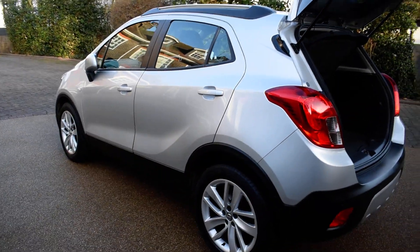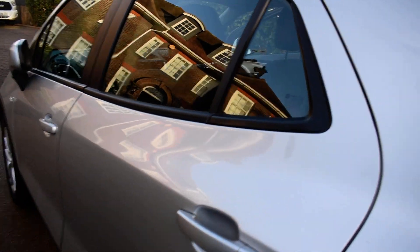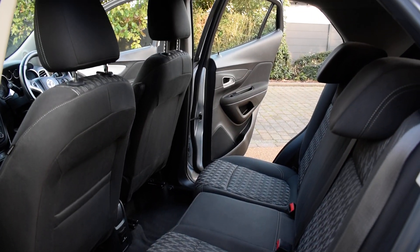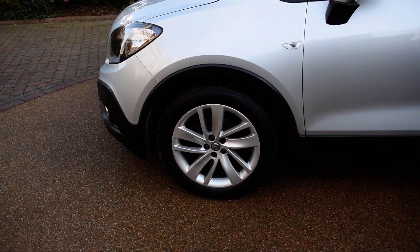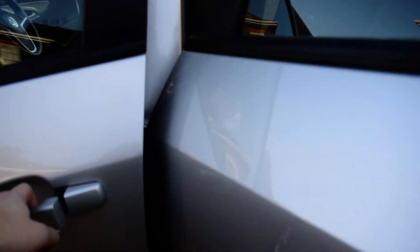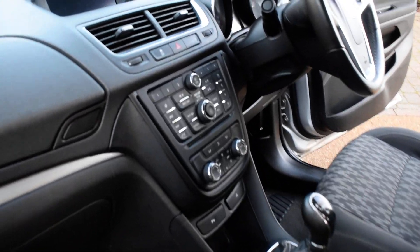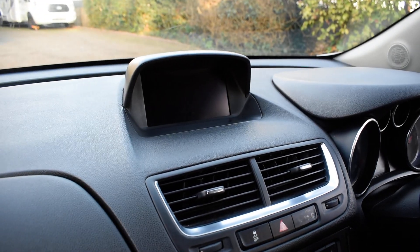And round to the passenger side now. Rear passenger side door card and a view of the rear seats from the passenger side. It does also have a full service history — it has been extremely well maintained. And a view there from the passenger side, and of course the interior display and the sat-nav built in through the header up just there.